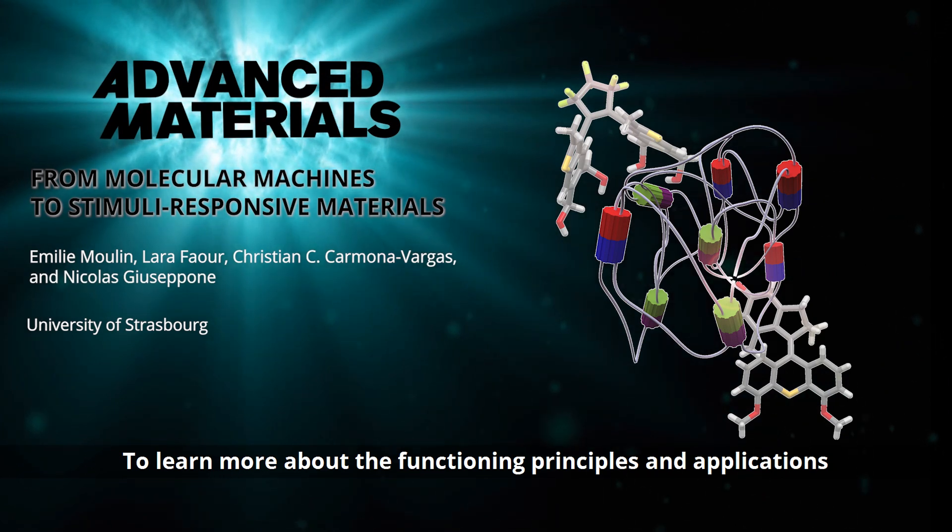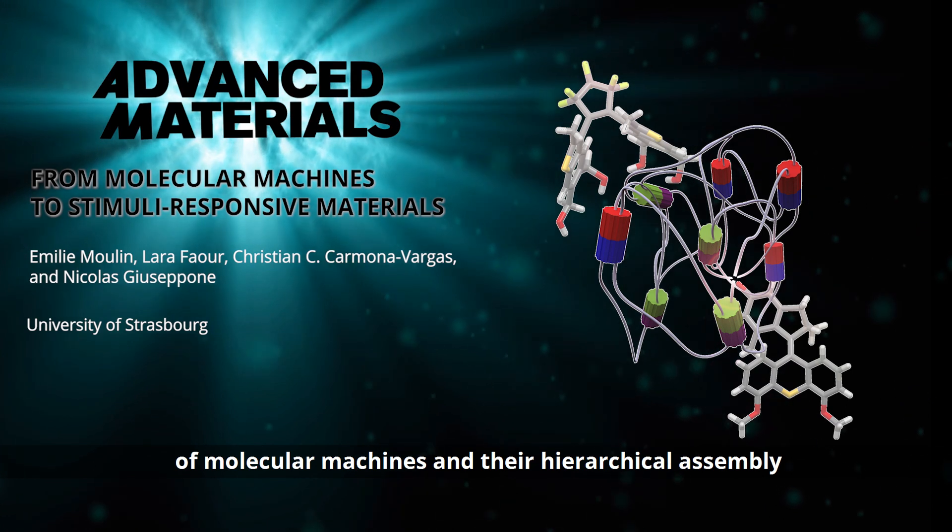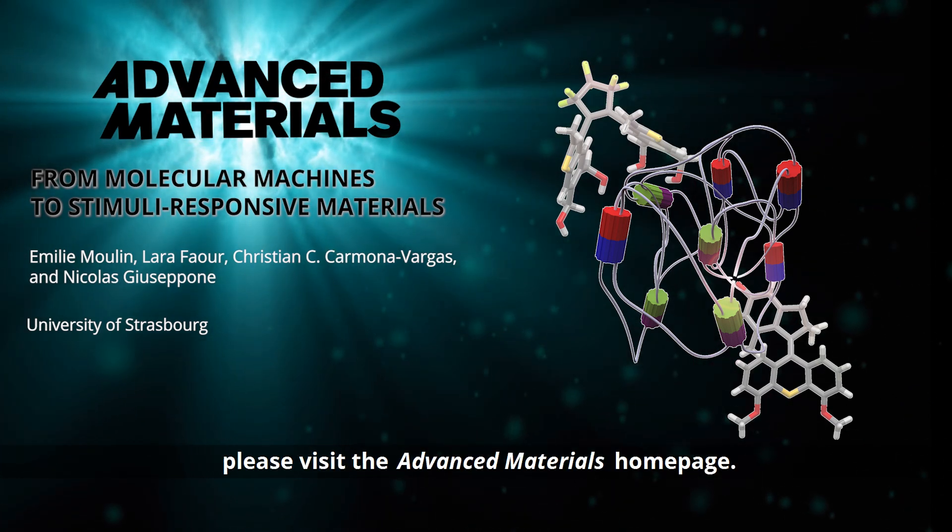To learn more about the functioning principles and applications of molecular machines and their hierarchical assembly, please visit the Advanced Materials homepage.